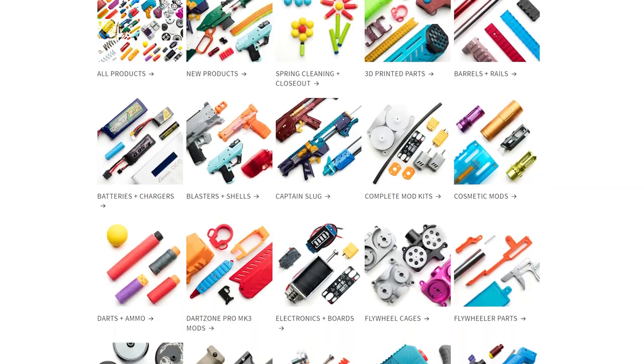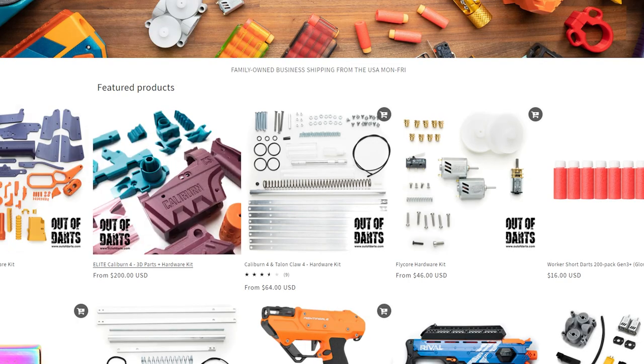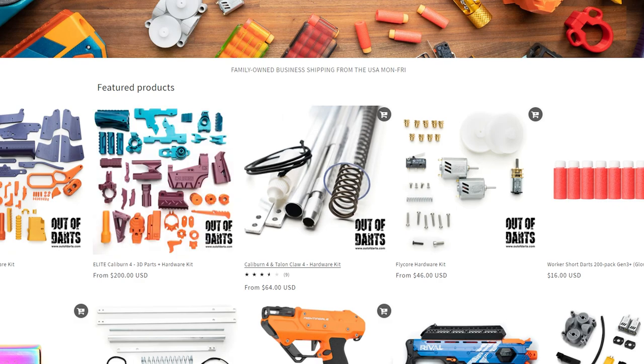We've reorganized the categories, updated the navigation, and added new photography throughout the entire site. We had a lot of fun putting together these images, and a huge thanks to Perry, my media guy, who has actually been the one helping learn photography and product photography, and really get us to a point where we are updating things much more frequently rather than letting them fall behind.